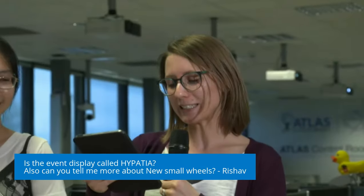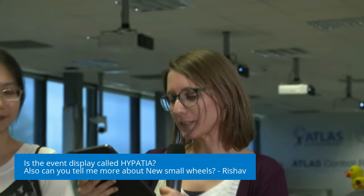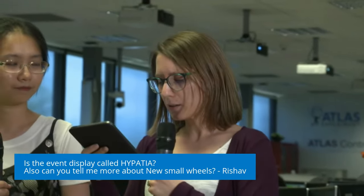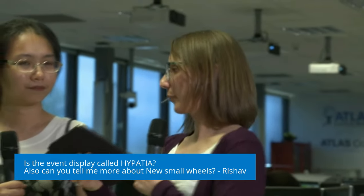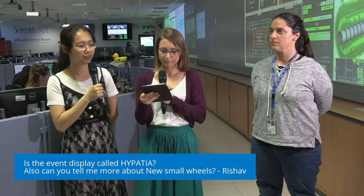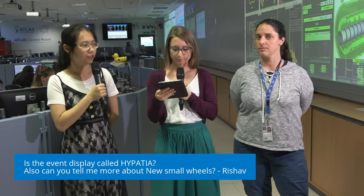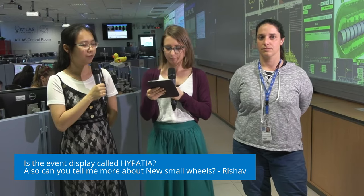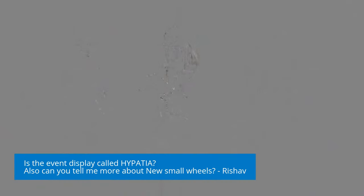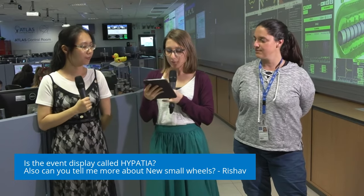The next question is from Rishav. First question: is the event display called Hypatia? We have one event display called Hypatia, yes. We have several event displays in ATLAS — some are two-dimensional, some are three-dimensional. For the two-dimensional one, Atlantis, it has different variations and one of the variations is called Hypatia, which is mostly used in education.